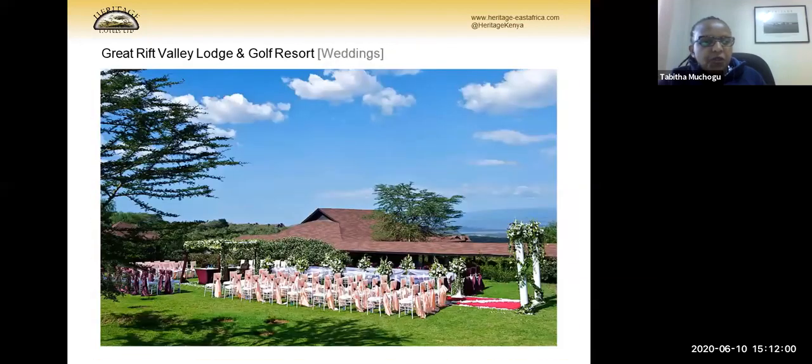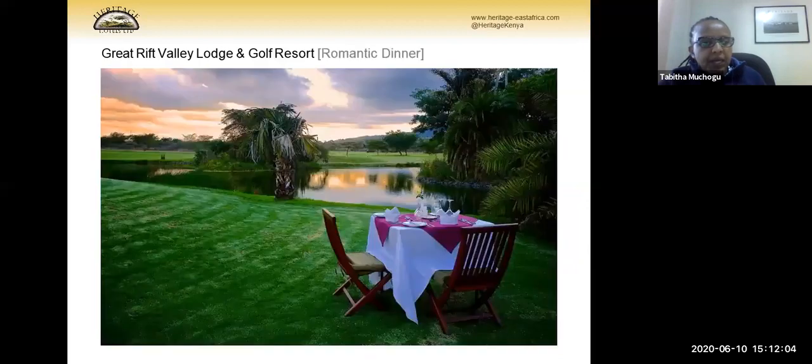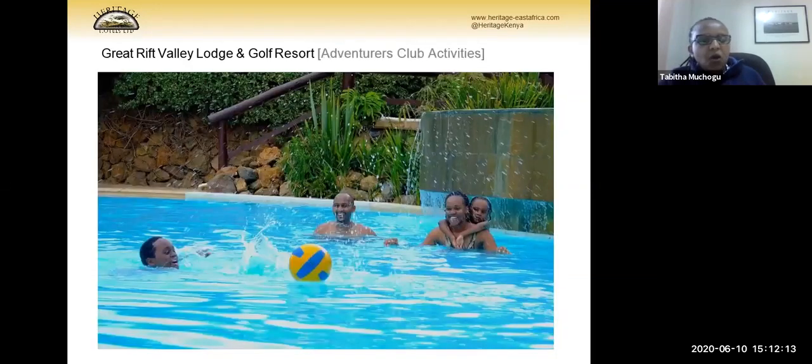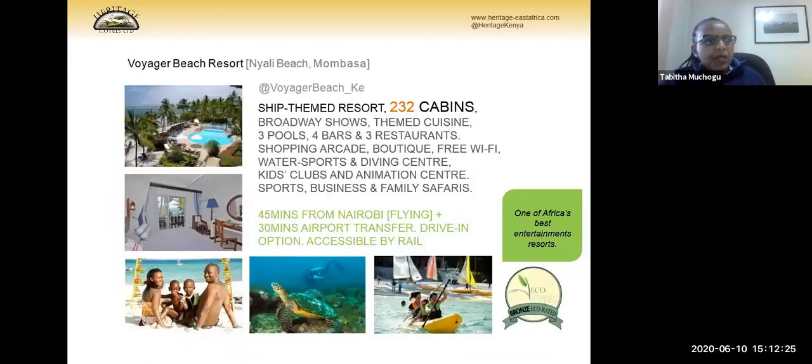We do outdoor weddings, exclusive dinners and breakfasts for honeymooners, and bush dinners. All our properties are family friendly apart from the adults-only ones, and the Adventures Club is a key feature we bring to all clients. Voyager Beach Resort is one of our most popular properties. Located on Kenya's north coast, it has 232 cabins. The property is themed as a cruise ship, so I'll use words like 'cabins' in place of 'rooms.'